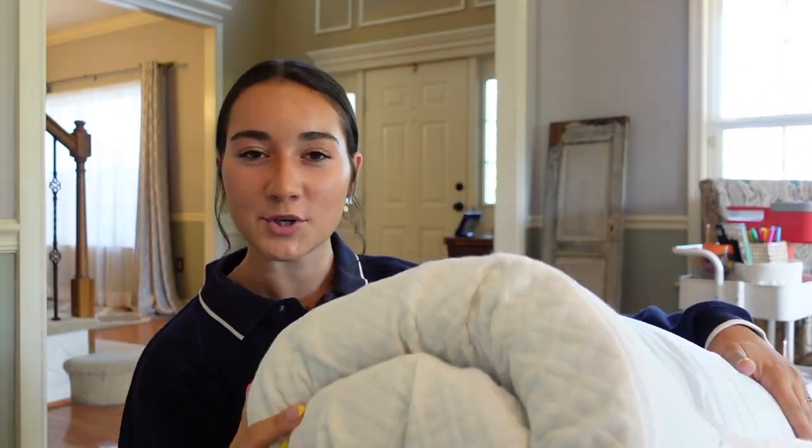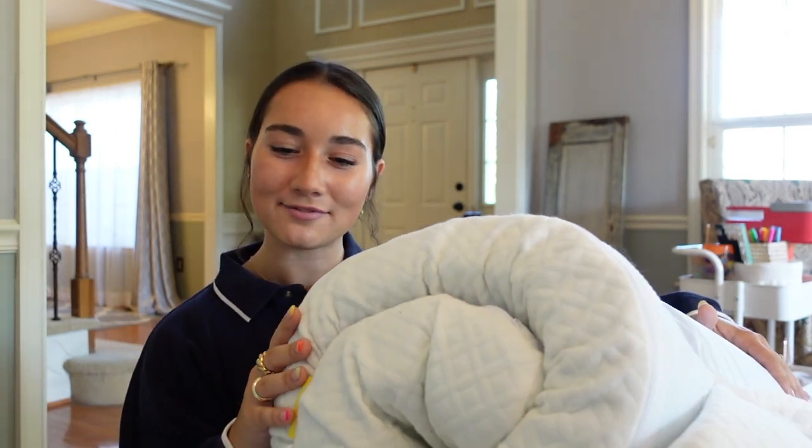This is a mattress topper. I'm sure you've all heard of this. It's really important because in the dorms you just get a plastic-covered mattress and it's not very good quality, so this definitely helps make your bed more comfy. You just unfold it and it has straps that you attach to each side of the mattress, then put your bedding on and you're good to go.